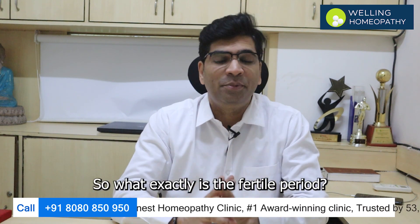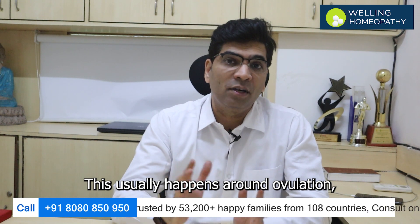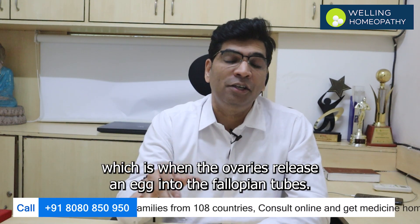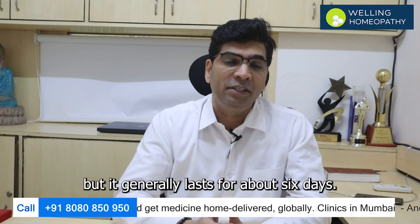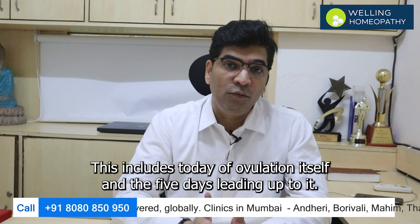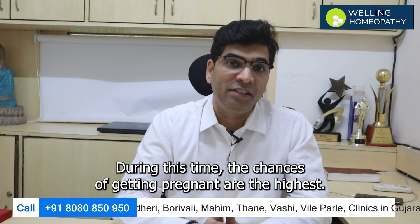So what exactly is the fertile period? Well, it's the time during a woman's menstrual cycle when she is most likely to get pregnant. This usually happens around ovulation, which is when the ovaries release an egg into the fallopian tubes. The length of the fertile period can vary from woman to woman, but it generally lasts for about 6 days. This includes the day of ovulation itself and the 5 days leading up to it. During this time, the chances of getting pregnant are the highest.